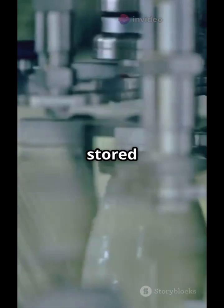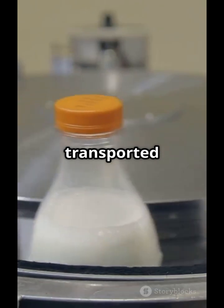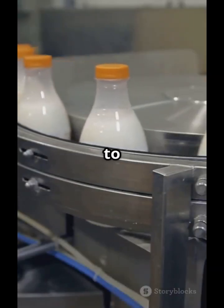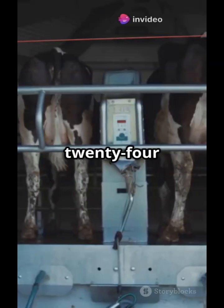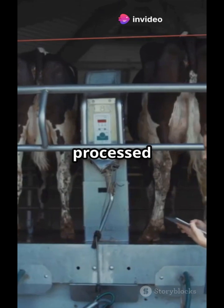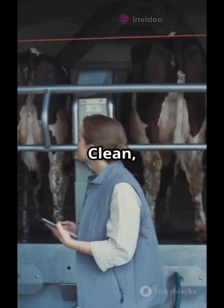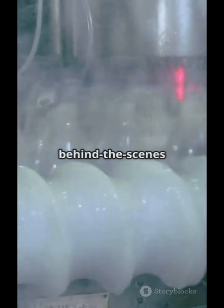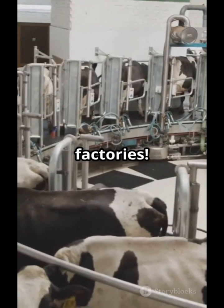Finally, the packed milk is stored in cold rooms, then transported in refrigerated trucks to stores and households — from farm to factory to fridge, all within 24 to 48 hours. And that's how milk is processed in a factory: clean, safe, and efficient, ensuring quality from cow to cup. Like and subscribe for more behind-the-scenes looks at food factories.